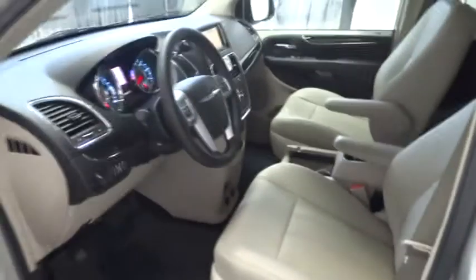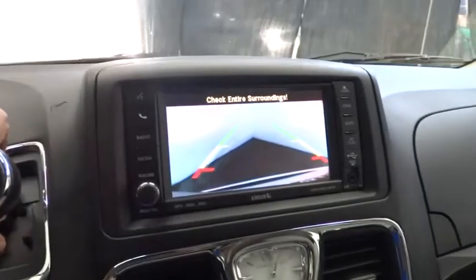Keyless entry, cruise control, hard disk drive media storage, floor mats, aluminum wheels, auto dimming rear view mirror, PPO, rear defrost, AM FM stereo radio, FWD.